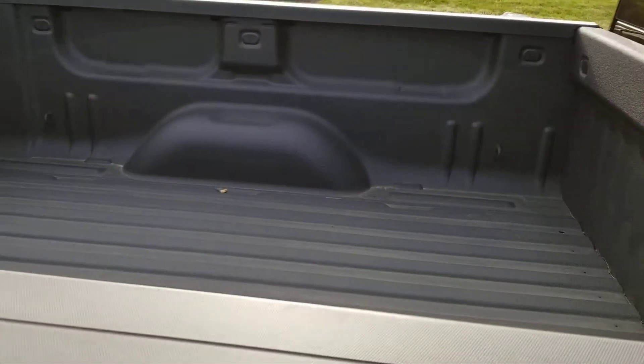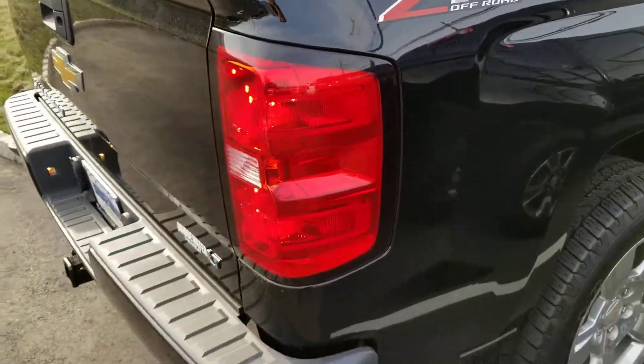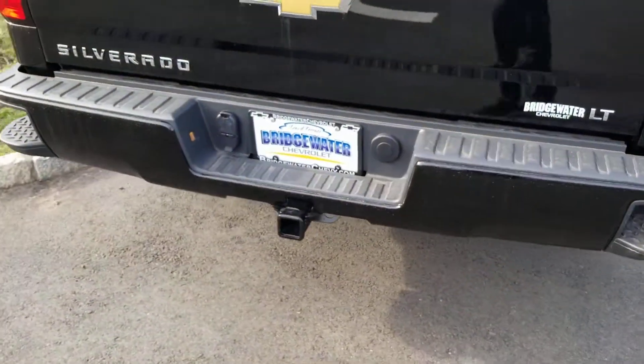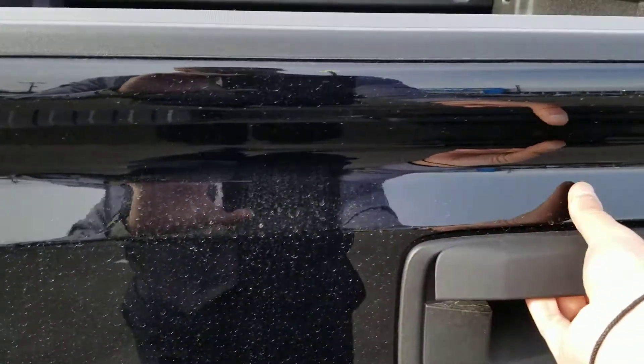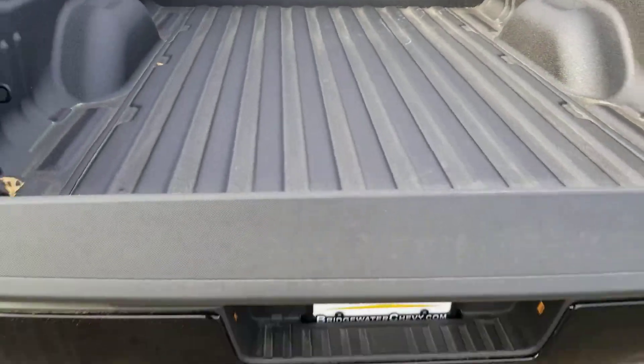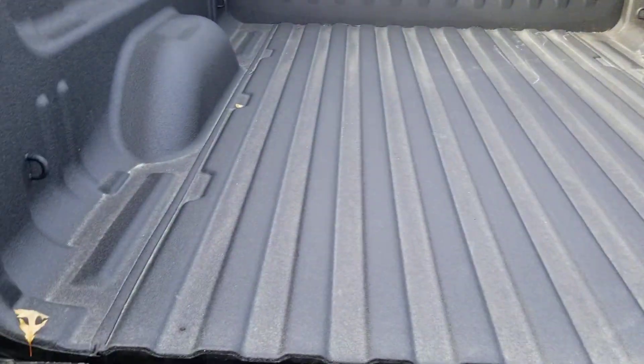Now, let's take a look at the bed here. You have your spray-in bed liner. There's Z71 off-road badging. At the back, you'll see your trailer hitch and backup camera. Easy lift gate — I love this option, it makes it very easy to load stuff up.